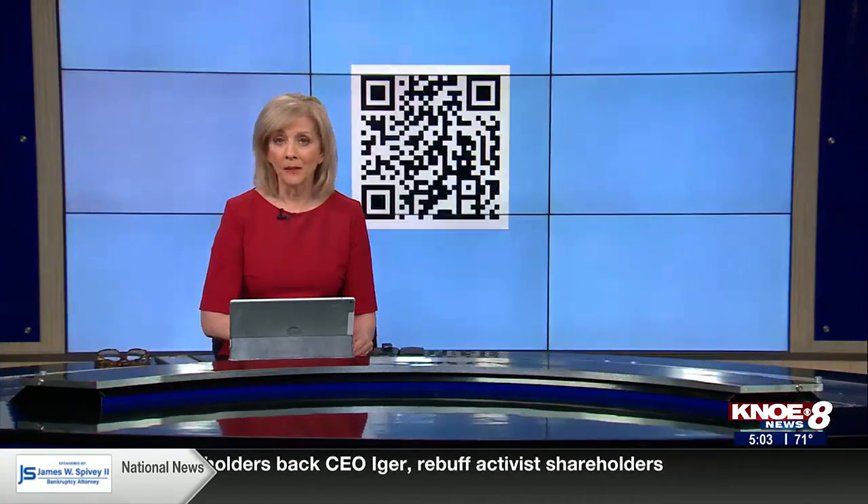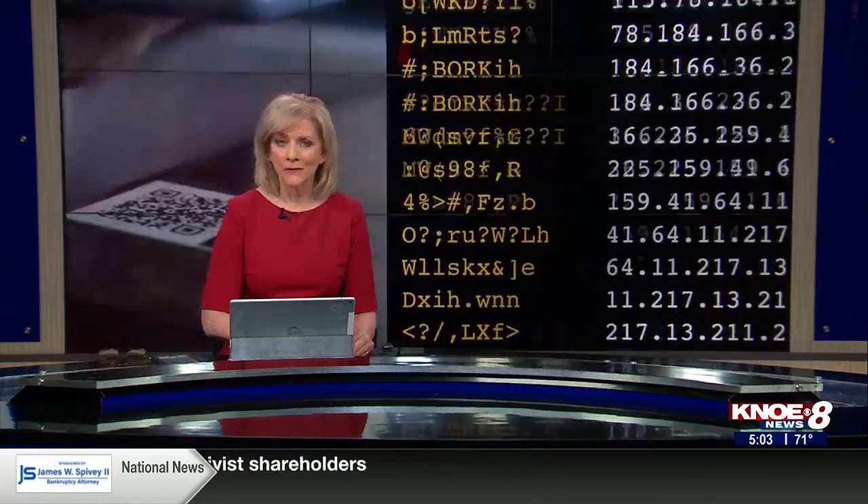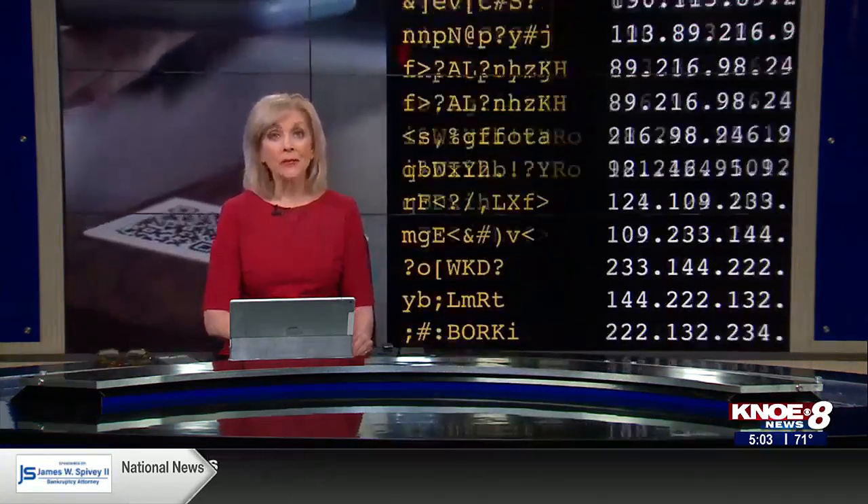QR codes are a very popular way to get information. However, scanning can also lead to a lot of ripoffs. Kenya Ross is here tonight with ways to avoid it. Kenya?